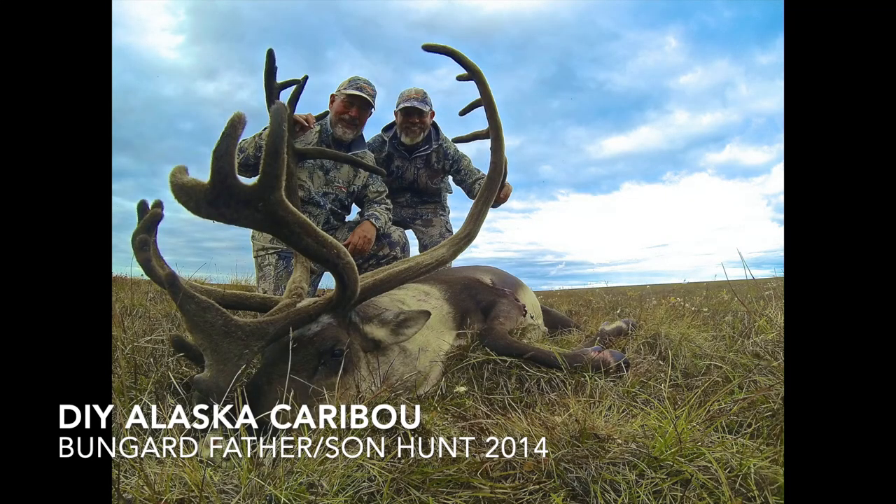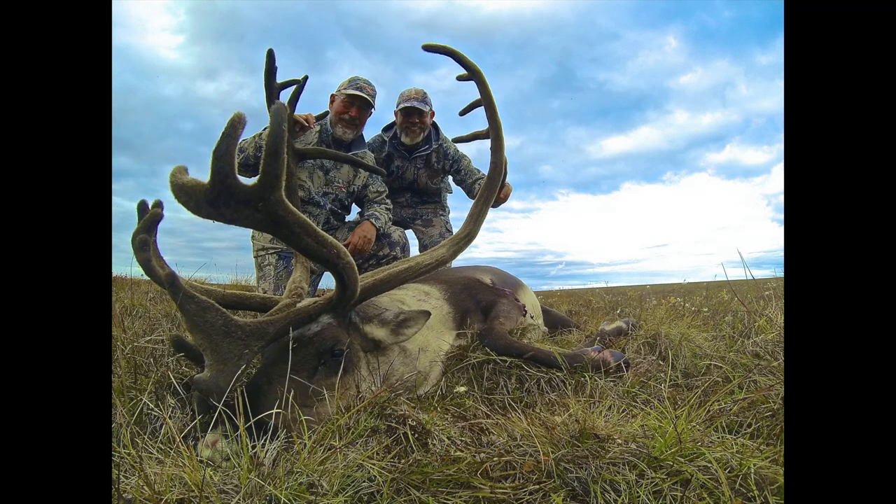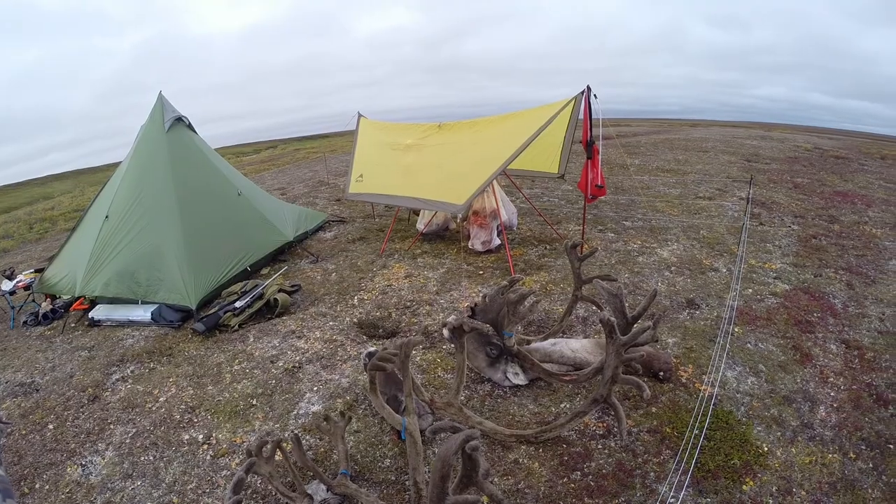Alaska. Caribou. Brooks Range. DIY. Guiding My Father. This is my video — hope you enjoy it.